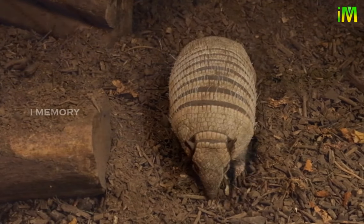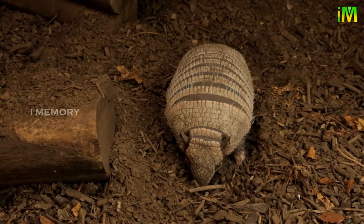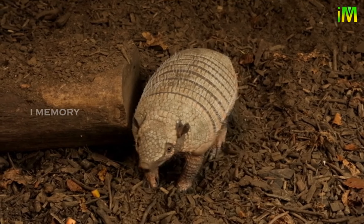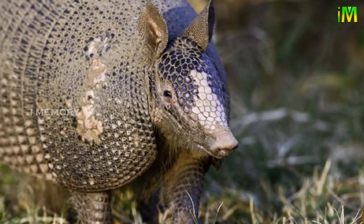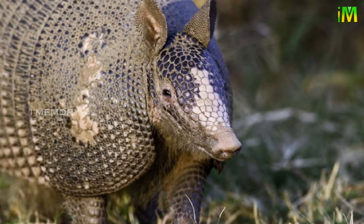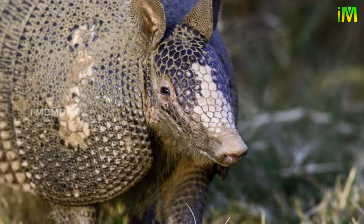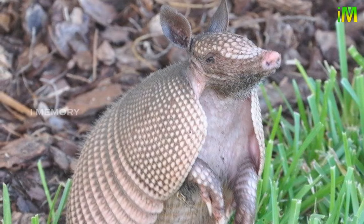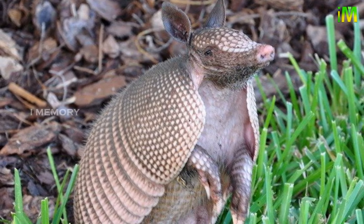There are 20 different species of armadillo, all of which live solely in Latin America, with the exception of the nine-banded armadillo, which has expanded into the USA. The nine-banded armadillo is the official state small mammal of Texas, nicknamed the 'hillbilly speed bump' as they are hit on the road so often.